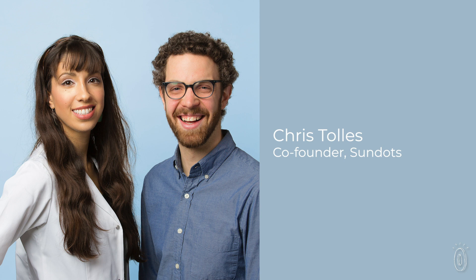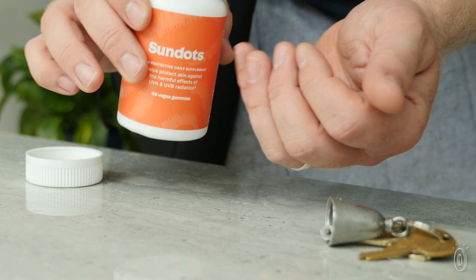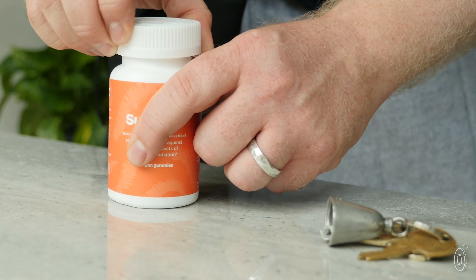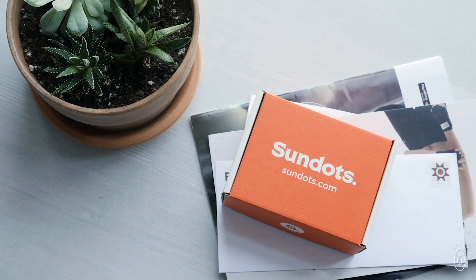She teamed up with co-founder Chris Tolles to create a way to make PLE a part of our everyday routines. Sundots is the result of all that research and their drive to make it easier to be better protected against daily UV damage.